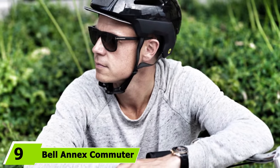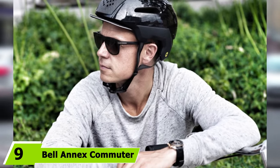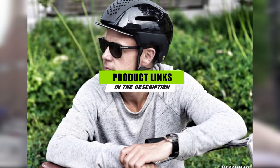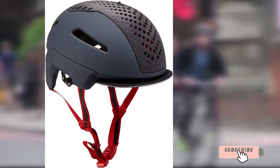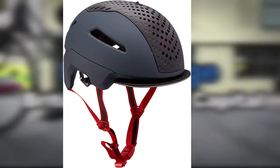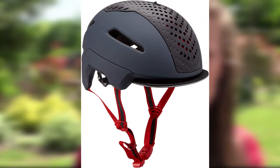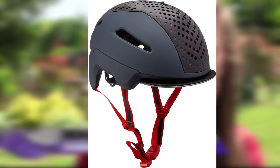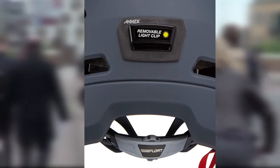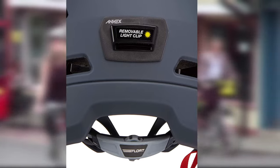At number nine we have the Bell Annex commuter bike helmet. For those that cycle for work or short trips to the grocery store, whether on a regular or electric bike, Bell's Annex is one of the most affordable and best commuter bike helmets available. Created with urban commuting in mind, it has a compact and almost weightless design. The fusion in-mold outer shell is layered with a reflective coating for great visibility, and the top is equipped with a full-range sliding piece you can adjust to fan sweat away before stepping into the office.